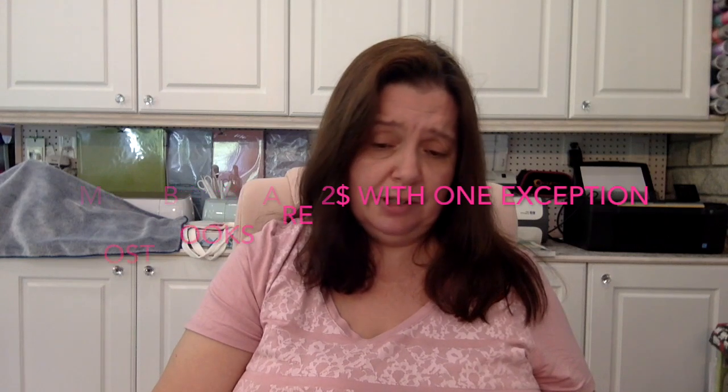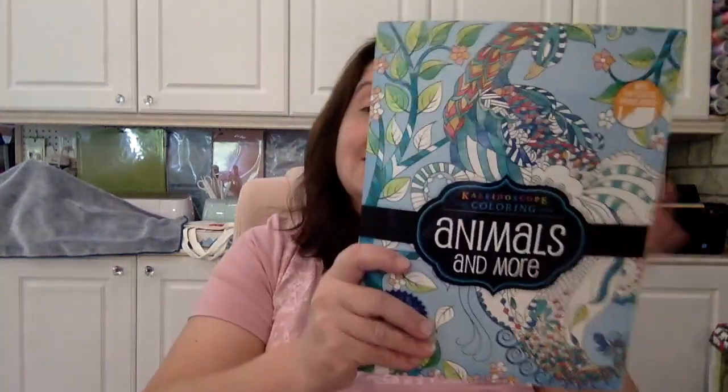Here are the coloring books I was telling you about — remember, I just ran in and there was a line, and that's my excuse and I'm sticking to it! I got this one called Animals and More, with perforated pages. It's a kaleidoscope coloring book — relax and de-stress, let your colorful imagination run wild. I'll put the prices on screen.